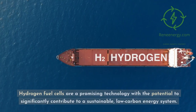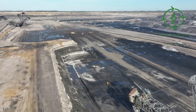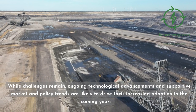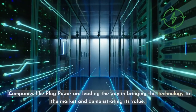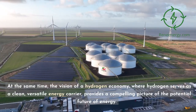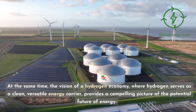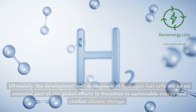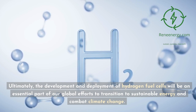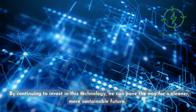Conclusion: Hydrogen fuel cells are a promising technology with the potential to significantly contribute to a sustainable, low-carbon energy system. While challenges remain, ongoing technological advancements and supportive market and policy trends are likely to drive their increasing adoption in the coming years. Companies like Plug Power are leading the way in bringing this technology to the market and demonstrating its value. The vision of a hydrogen economy, where hydrogen serves as a clean, versatile energy carrier, provides a compelling picture of the potential future of energy. Ultimately, the development and deployment of hydrogen fuel cells will be an essential part of our global efforts to transition to sustainable energy and combat climate change. By continuing to invest in this technology, we can pave the way for a cleaner, more sustainable future.